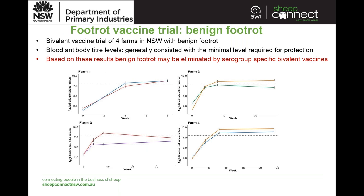Much of the work on foot rot vaccines revolves around virulent foot rot; however, a trial was conducted using the bivalent vaccine in flocks with benign foot rot on four farms. Blood antibody titre levels were found to be consistent with the minimal level required for protection, suggesting these lesser virulent or benign foot rot isolates may actually be able to be eliminated using the bivalent vaccine. This might be advantageous if you have isolates with a range of virulence in the flock.